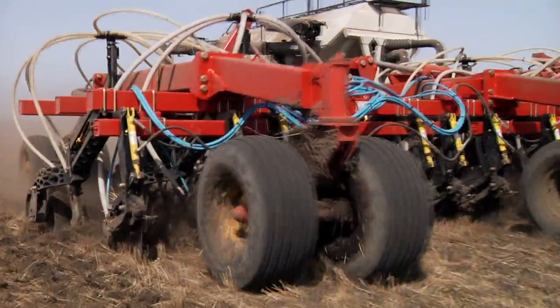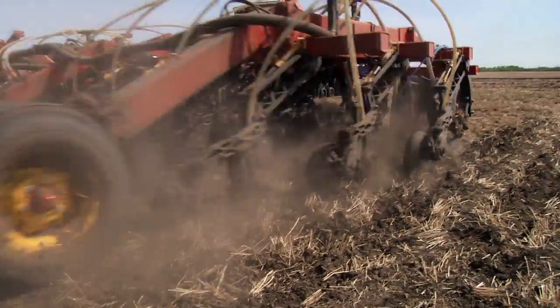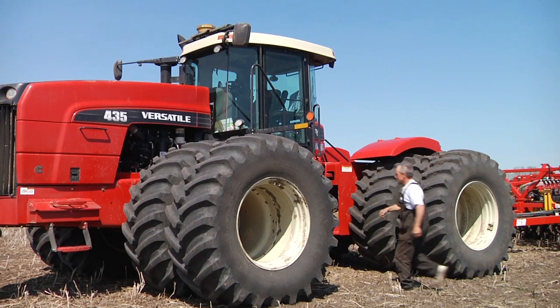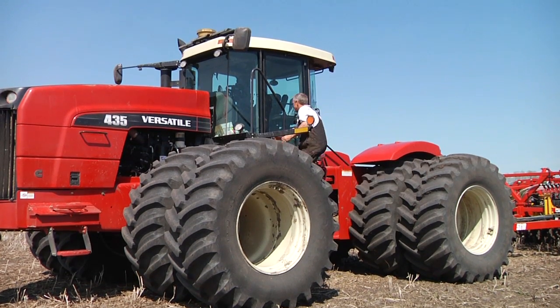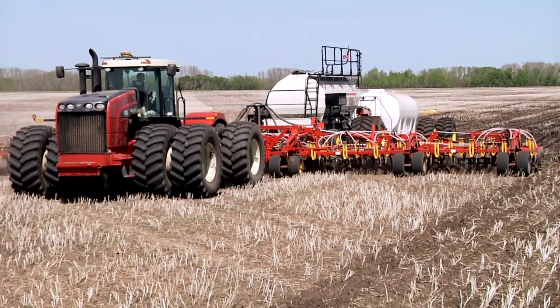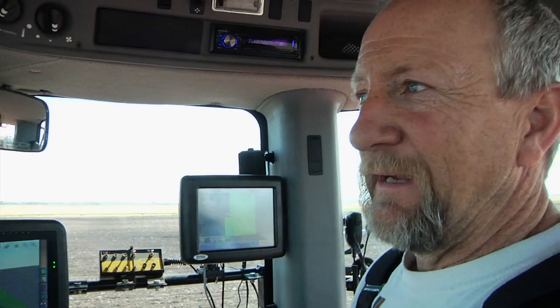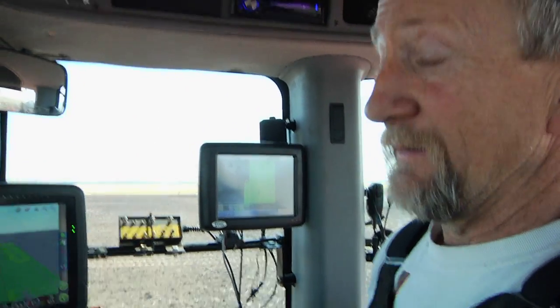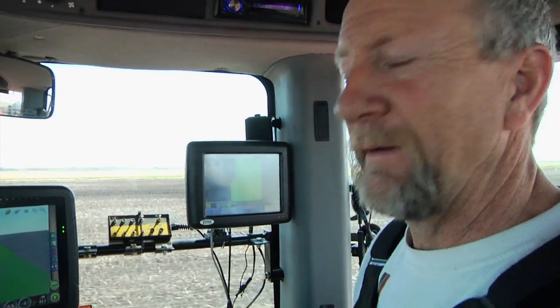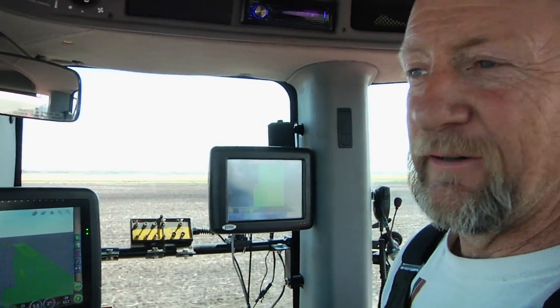As far as efficiency, I could never drive that straight myself, and I like the efficiency of being able to run a full 60 feet. Topcon has been very good to us — just keeping us on a straight arrow all the time. Less overlap, that's the biggest thing for us. Easy to operate, steers very good.